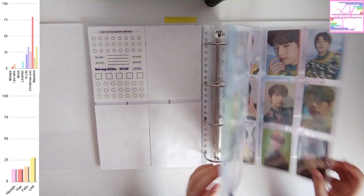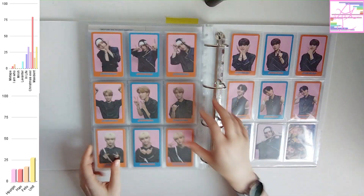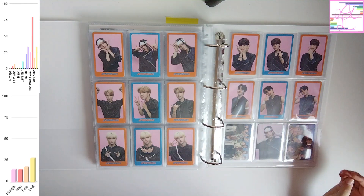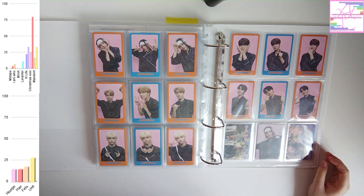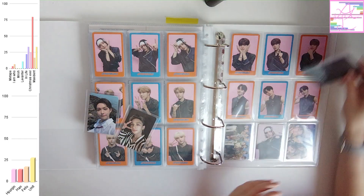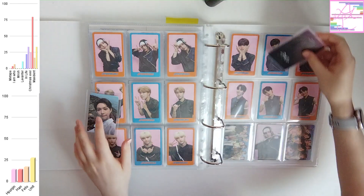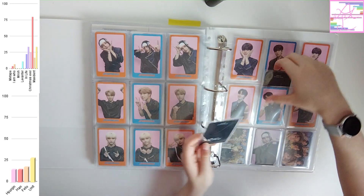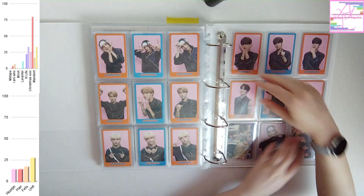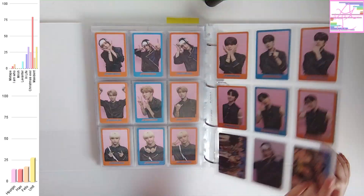I didn't get cards for all three members I collect, but I did get three cards. It's difficult to speak sometimes. I'm just going to be storing them behind these Daikon photocards, because there's not going to be anything added to that anyway.